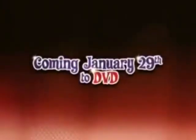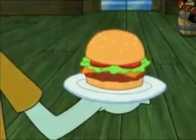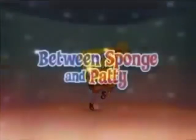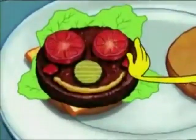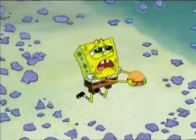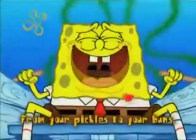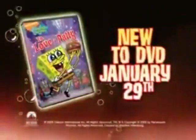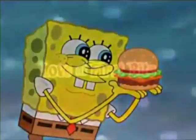Coming January 29th to DVD! A forbidden love between Sponge and Patty! A ravishing DVD with seven episodes — that's a lot! An animatic and a karaoke music video! Follow the bouncing heart! SpongeBob Love a Patty is new to DVD January 29th! Love at first bite!